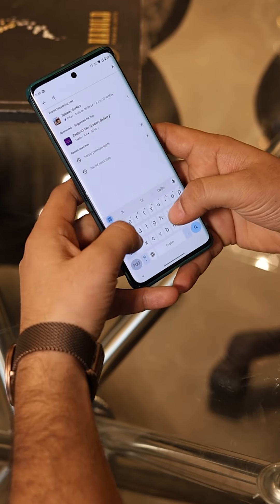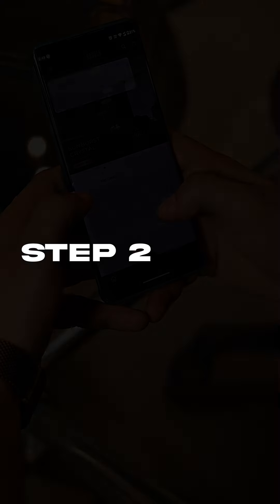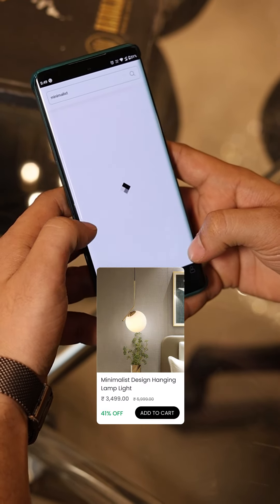Step 1: Download the Harren Premium Lights app on your mobile device. Step 2: Open the app and search for the minimalist hanging light you have been dreaming about.